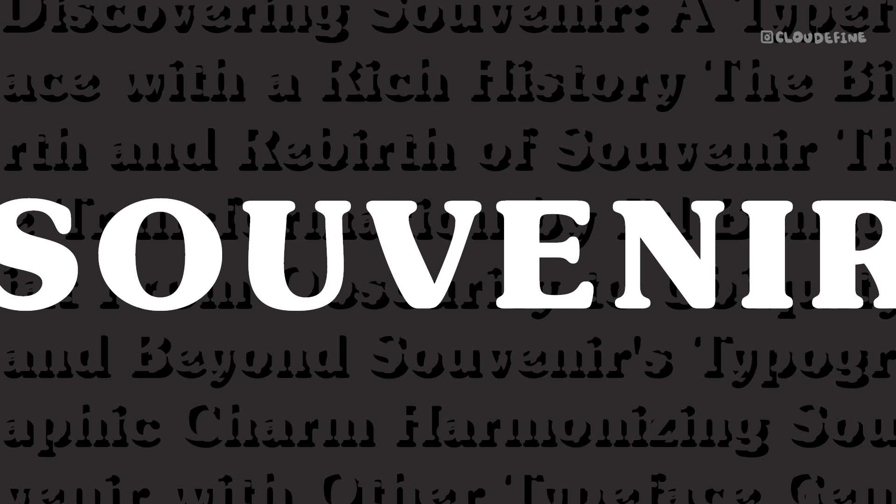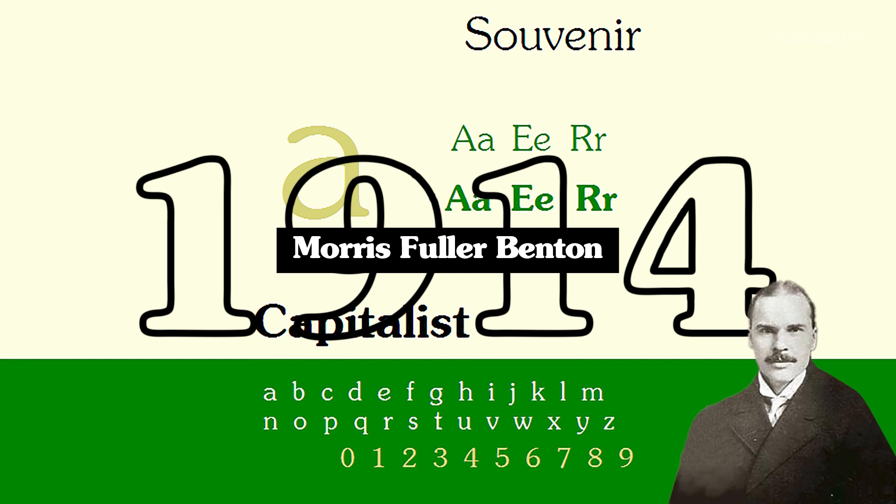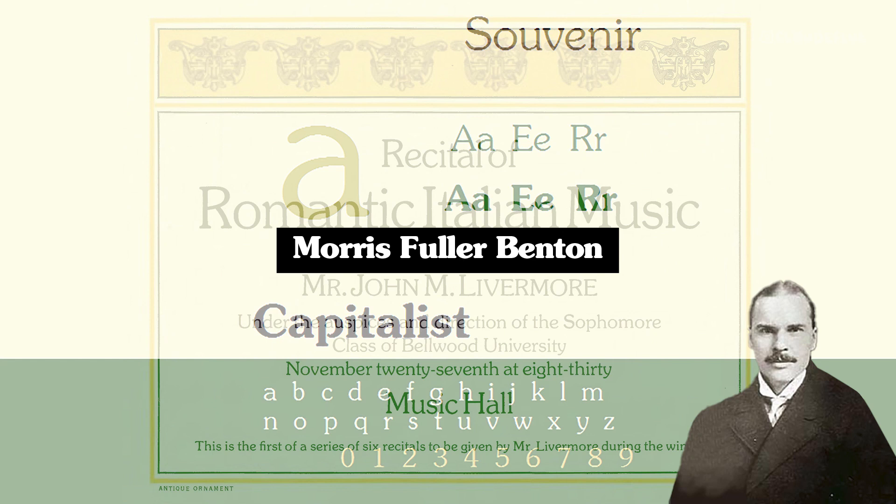Morris Fuller Benton's creation, Souvenir, emerged in 1914 as a modest, single-weight design. Despite its origins, it didn't receive widespread attention until its revival in 1967 by photolettering. This marked the beginning of Souvenir's journey into the modern typographic landscape.